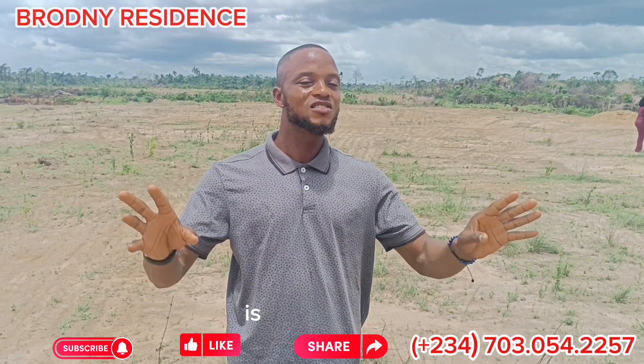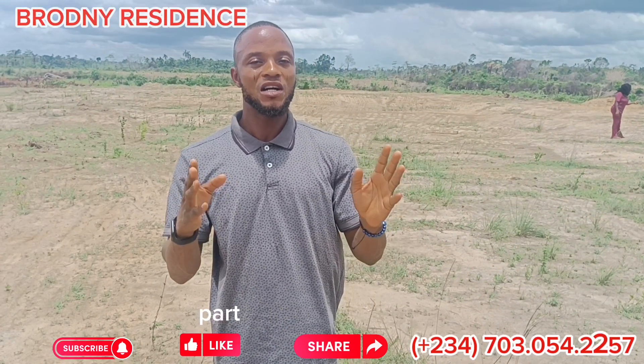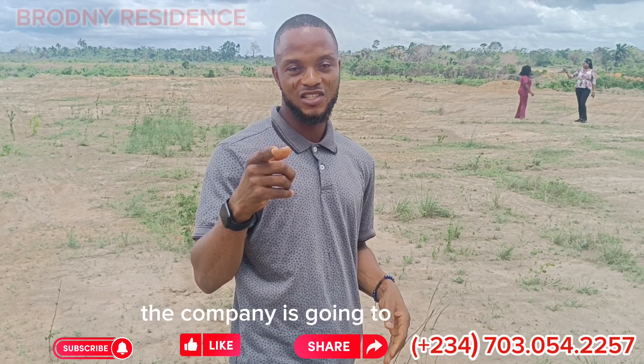All you need to do is just to move in. We have done our first allocation and our second allocation is coming up this Saturday. You can also be part of the lucky people to move in today. After the allocation, the price is going to shoot up — I don't know how much the company is going to set it next.